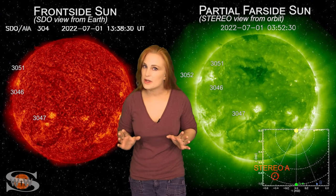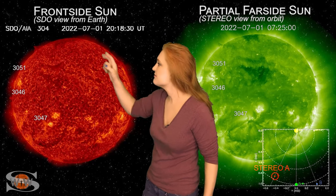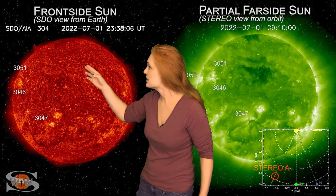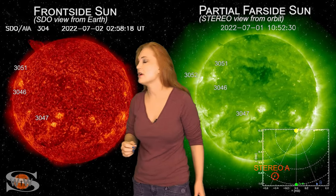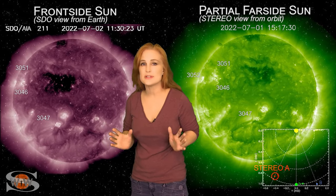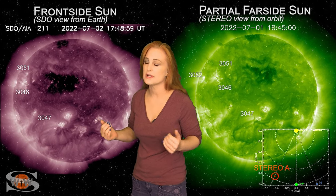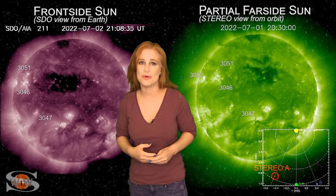Forecasting space weather this week is a bit of a challenge. As we take a look at our earth-facing disk, you can see there's a ton of filaments all over the disk. On the 1st, you can see one lifting off there in the north. We're actually coming down right now from several solar storms that hit us over the July 4th holiday and brought aurora to mid-latitudes, and believe it or not, there's still more coming.